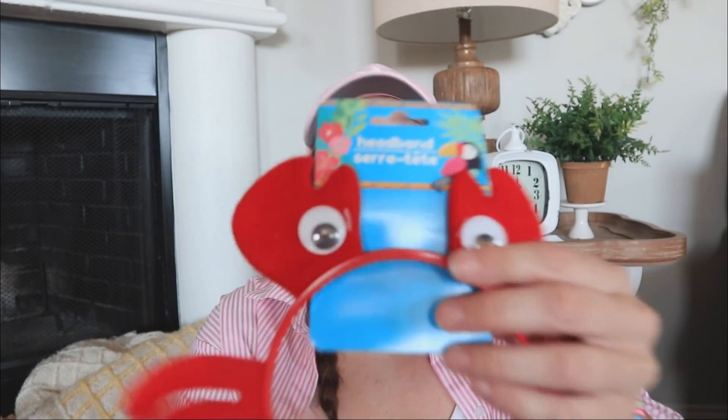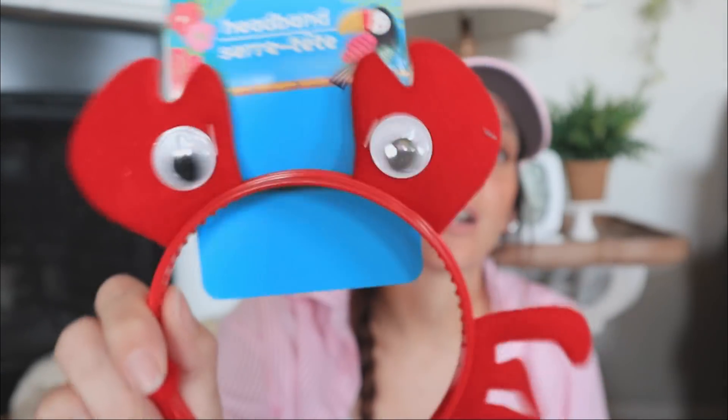Honest to God, I don't have any idea why I got this next item — it ended up in my cart and here we are. The little eyes are even wiggly. So there's that.